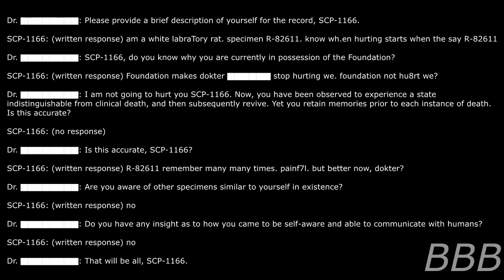Intake report 1166: Upon assuming custody of SCP-1166, the interviewing doctor conducted the following interview. SCP-1166 was provided with a specially modified touchpad in order to respond to staff inquiries through a text generator. Please provide a brief description of yourself for the record. SCP-1166: I am a light laboratory rat, specimen R-82611.